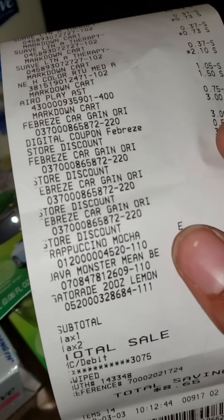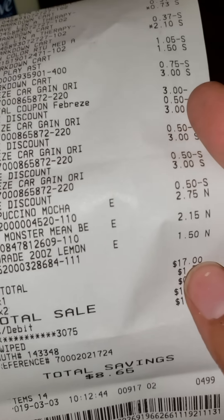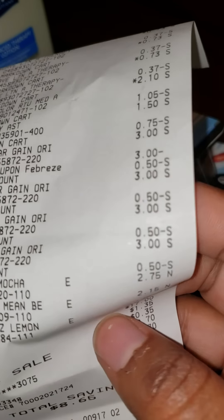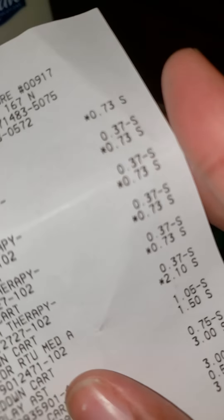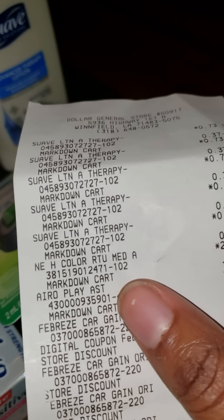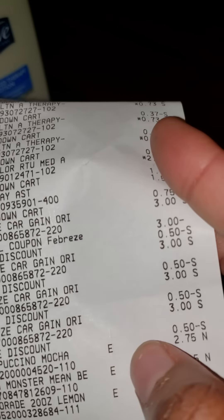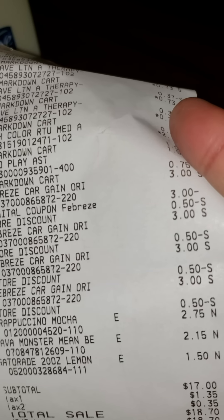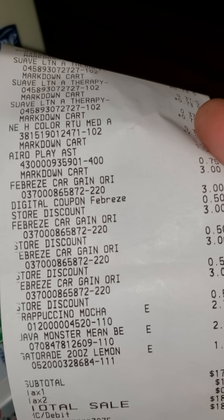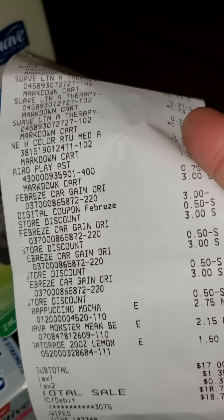We also got a cappuccino mocha, a Java Monster, and a Gatorade — none of those were discounted. Total savings were eight dollars and sixty-five cents. Looking back at the receipt, only two dollars came off — one of the coupons, the buy-one-get-one Febreze air freshener, didn't apply. But it was still a good deal.